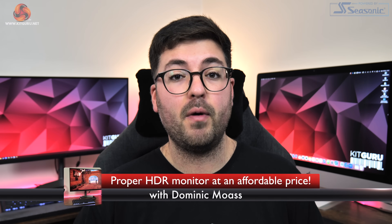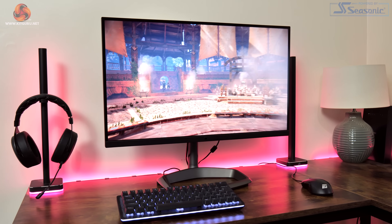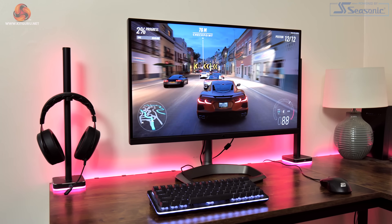Dominic here for KitGuru, and there's no doubt about it — we have seen a huge growth in the number of proper HDR monitors on the market over the last few years, particularly with the rise of OLED and mini LED screens. Such monitors are usually very good but typically come at a massive cost, close to £1,000 if not more, so they've not exactly been ready for the mass market. Cooler Master is hoping to change that with the GP2711, a mini LED monitor with 576 dimming zones for £380 here in the UK. It sounds very interesting on paper, so today we're going to find out exactly how good this monitor is.